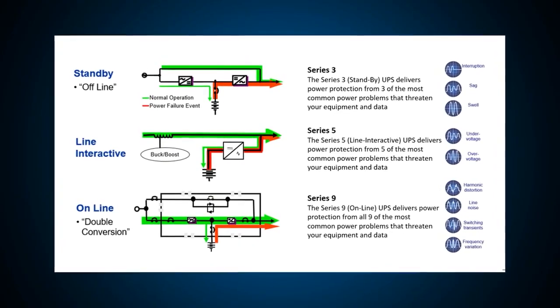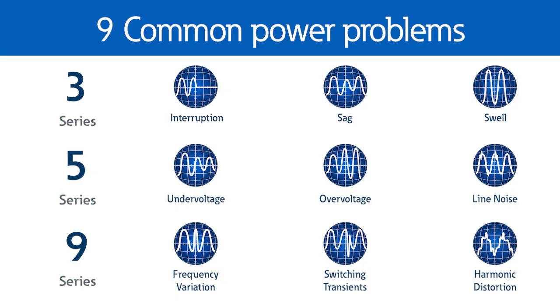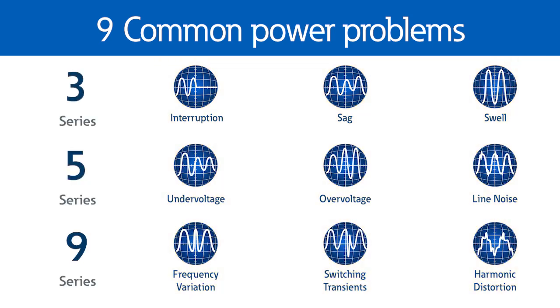Additionally, we can walk you through UPS technologies and show you standby, line interactive, and double-conversion topologies. We can quickly illustrate this using our 3-5-9 series options that can solve three, five, or nine power quality categories of problems.